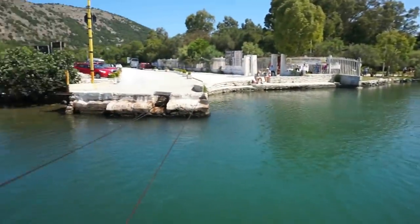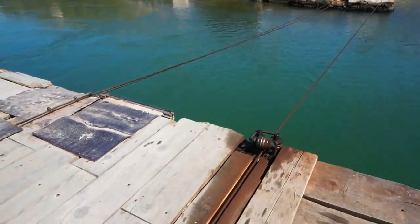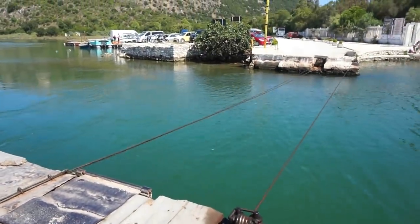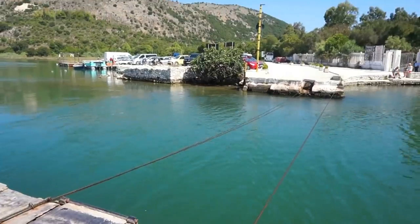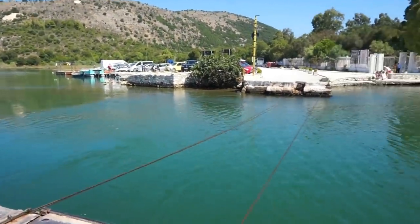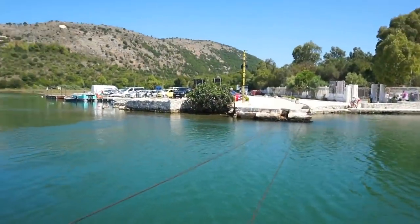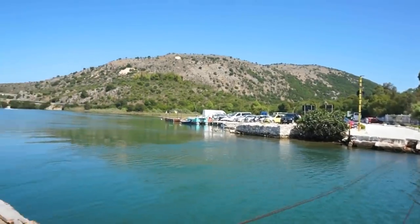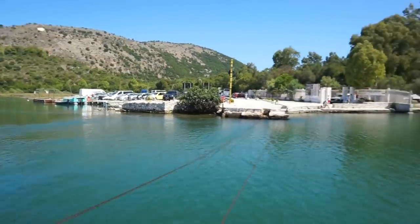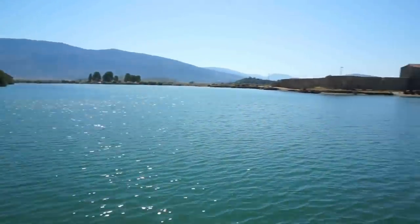You can see the cable here which is pulling the ferry boat towards the other side. Now, how often do you get to ride a small ferry boat? The base here is wooden, as you can see. That's a view of the beautiful Albanian countryside — I'm just south of the city of Saranda. Let's turn around and see the approach to the other side.